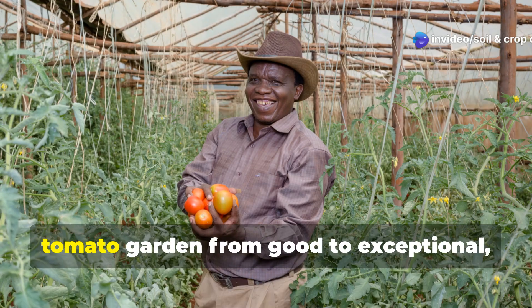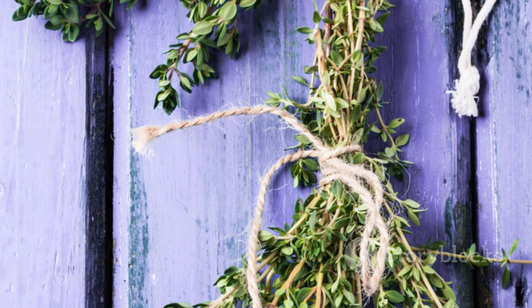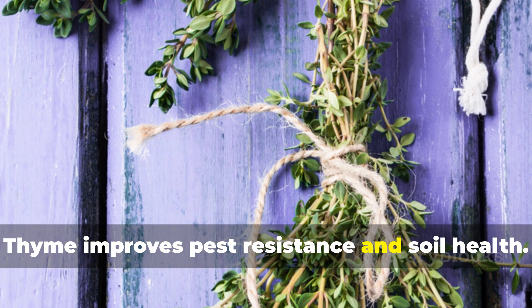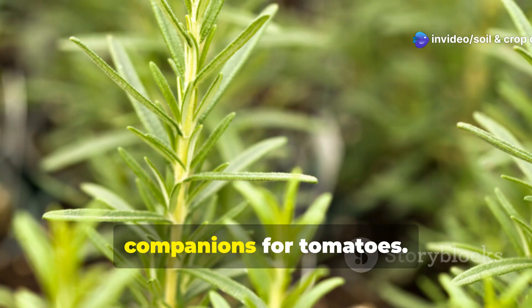So if you're looking to transform your tomato garden from good to exceptional, keep watching. Let's start with thyme, one of the most underappreciated companions for tomatoes.